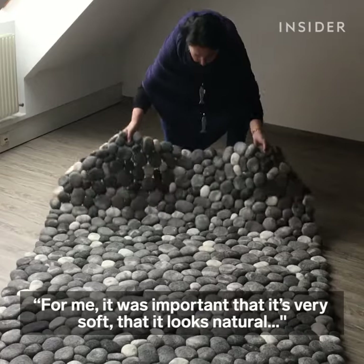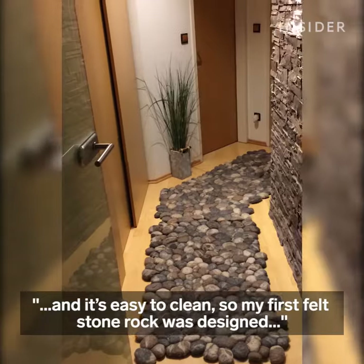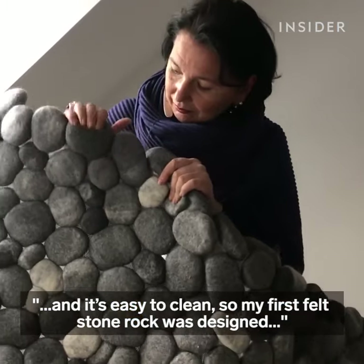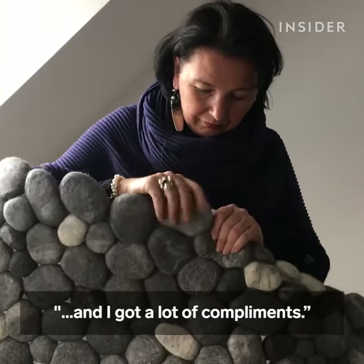For me it was important that it's very soft, that it looks natural, and it's easy to clean. So my first felt stone rug was designed and I got a lot of compliments.